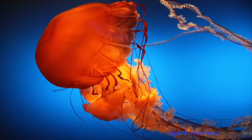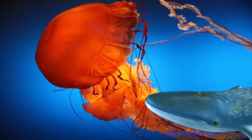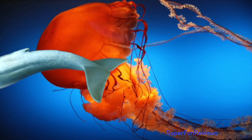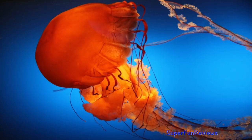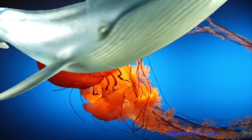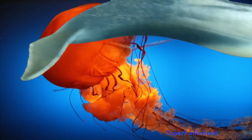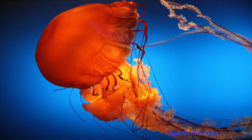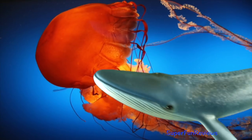Blue whales are the largest animals to have lived on earth. These magnificent marine mammals grow up to 100 feet or 30 meters long and upwards of 200 tons. They feed on tiny shrimp-like animals called krill. During certain times of the year a single adult blue whale consumes about four tons of krill a day.